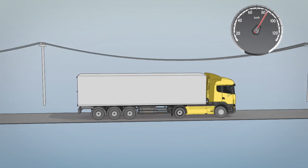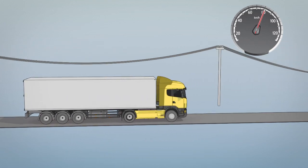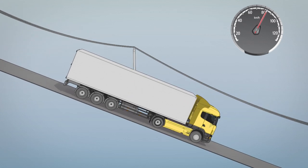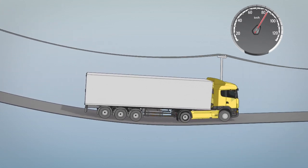Lift off the accelerator before you start going downhill. You will gain speed down the hill anyway. This is where the most fuel is saved.